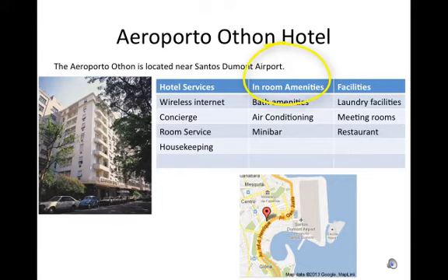In-room amenities: bath amenities, air conditioning, mini bar. Facilities: laundry facilities, meeting rooms, restaurant.